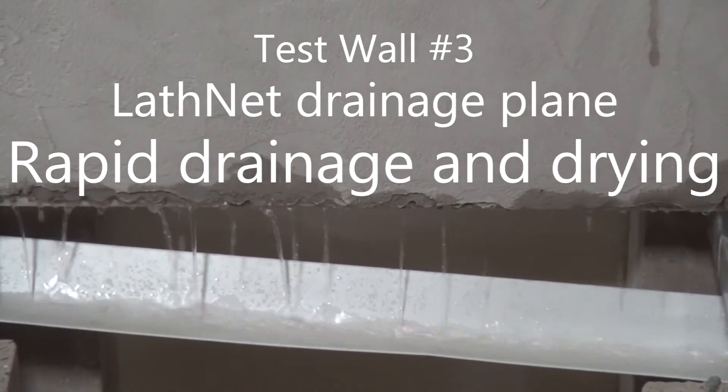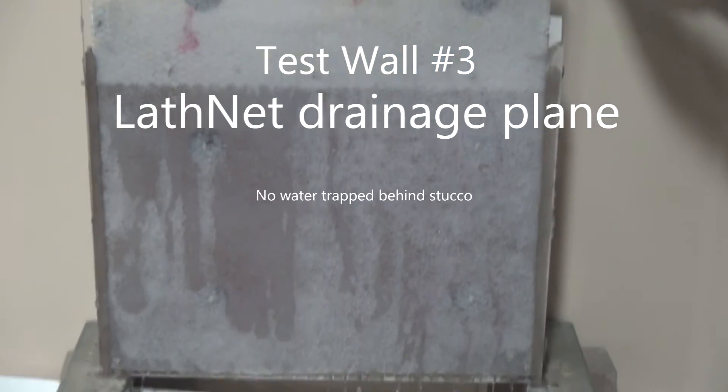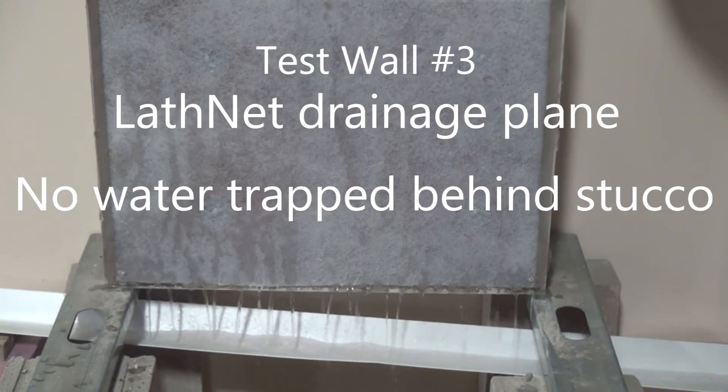We turned the wall around to make the water flow visible through the acrylic, and you can see that almost all of the water runs through the drainage mat very quickly.